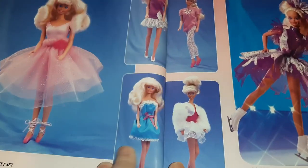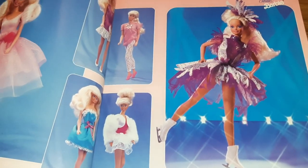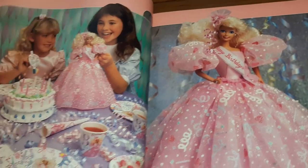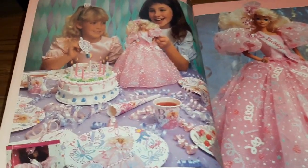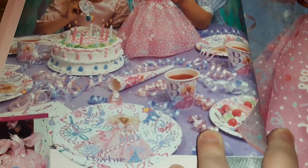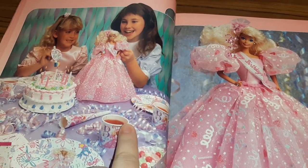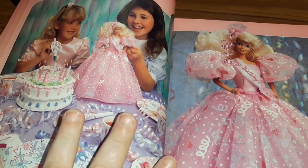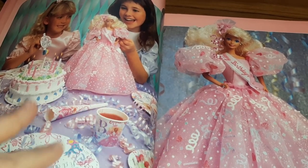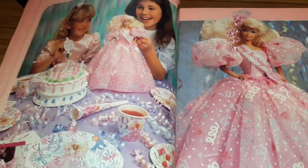And then Ice Capades Barbie, ooh and Happy Birthday Barbie — look at that dress! And then of course all the party supplies. This is 1991 and I do have a video — I'll put the link up — for a catalog called Barbie for Girls. It's not dolls or doll clothes, it's all stuff for girls like bikes and roller skates and birthday party stuff. If you like that kind of stuff you might want to check it out — it's from this same year.